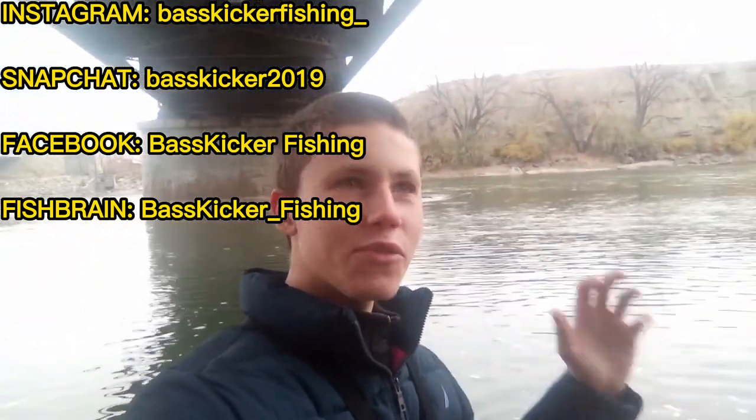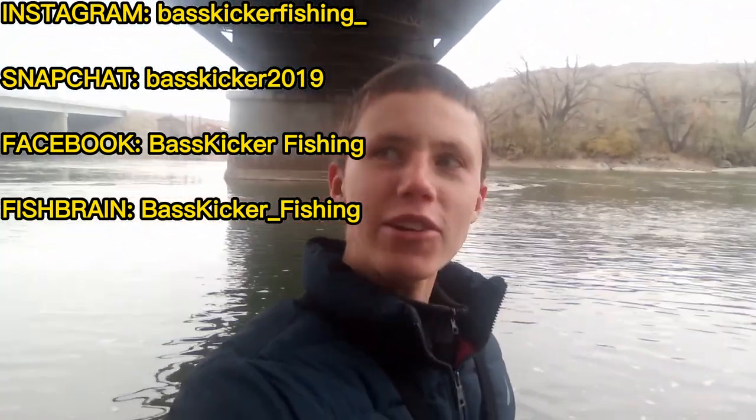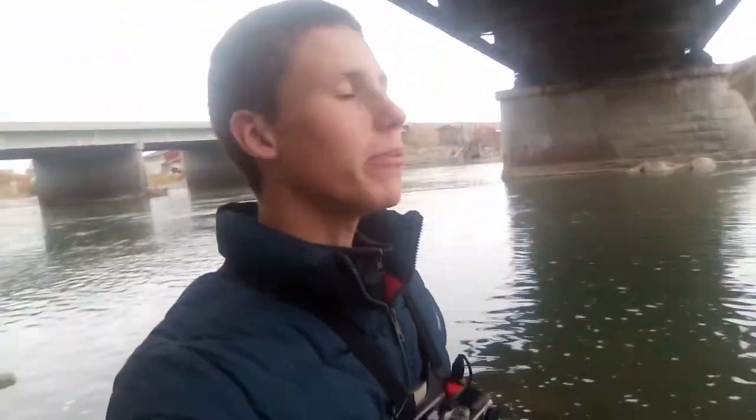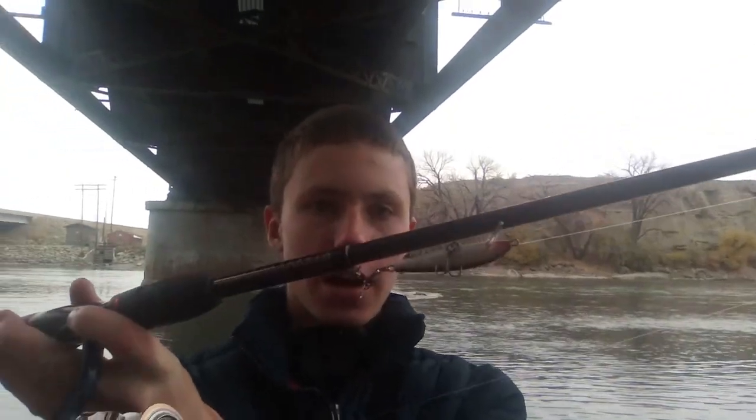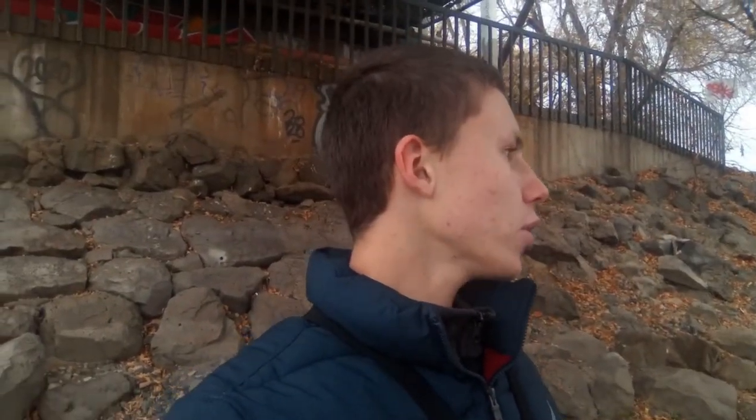Welcome back to another video. Today we're out here on the river chasing smallmouth. We have a really deep hole right here in front of me. I got the GoPro on. I'm throwing a finesse jerkbait right now — just a small little thing — with a split shot to keep it lower in the water column, because with the thermal climb the water is going to be warmer on the bottom this time of year. Hopefully we can catch some fish. Stay tuned.